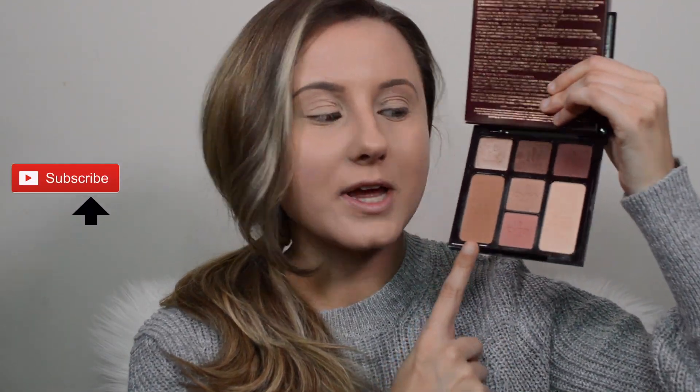This palette is much more cool tone than the one she released in October, which is the Gorgeous Glowing Beauty palette. I'll link a card up above if you're interested in seeing a review about that palette, which I love — I'll also link it in the description box below. This one is much more warm tone and I am kind of obsessed with it. I've even ordered a backup because I love it so much, and they are limited edition, so just keep that in mind.